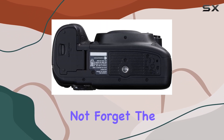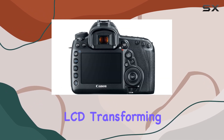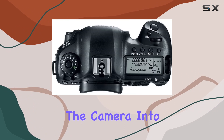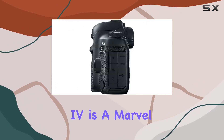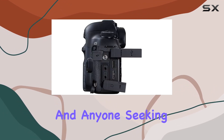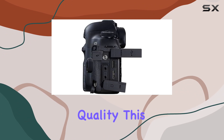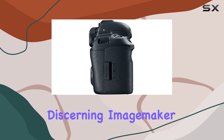And let's not forget the built-in Wi-Fi and GPS, coupled with the user-friendly touch panel LCD, transforming the camera into an extension of your creative vision. In conclusion, the EOS 5D Mark IV is a marvel for wedding photographers, nature shooters, videographers, and anyone seeking top-notch image quality. This camera delivers results that will inspire even the most discerning image maker.